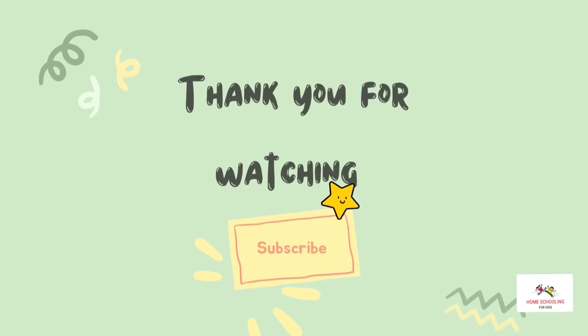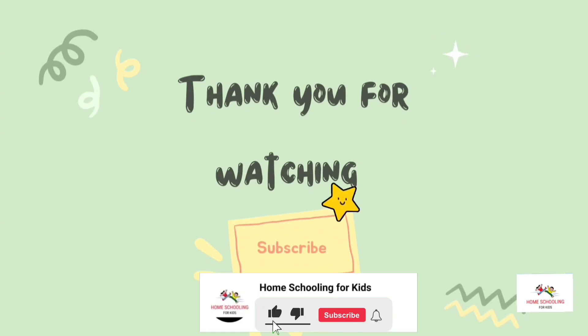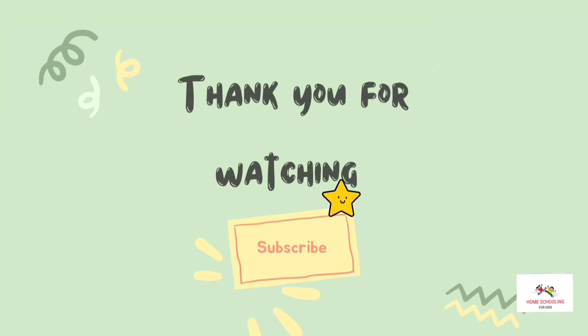Please like, share, subscribe to Home schooling for kids channel for more videos. In our next video, we will learn about colors.